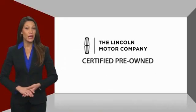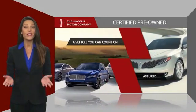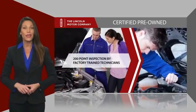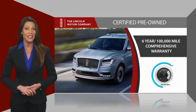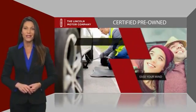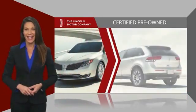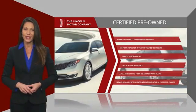With Lincoln certified pre-owned vehicles, you can rest assured that you're getting a vehicle you can count on. All Lincoln certified vehicles go through a thorough inspection by factory trained technicians and come with a comprehensive warranty. And just to ease your mind, they also provide 24-7 roadside assistance. Check out your local Lincoln dealer today to find out all the other benefits buying a Lincoln certified vehicle can offer you.